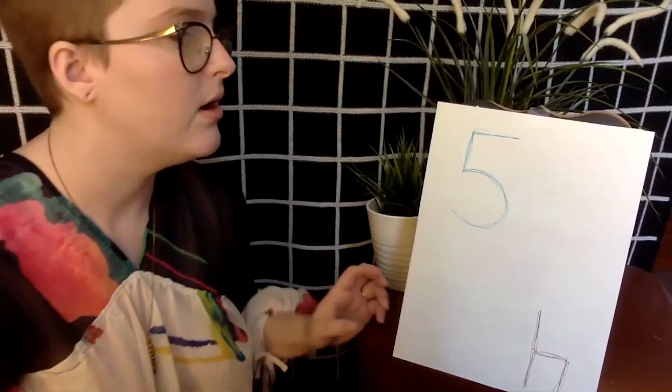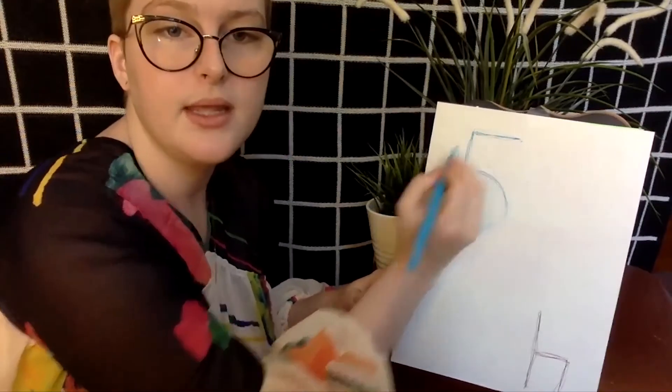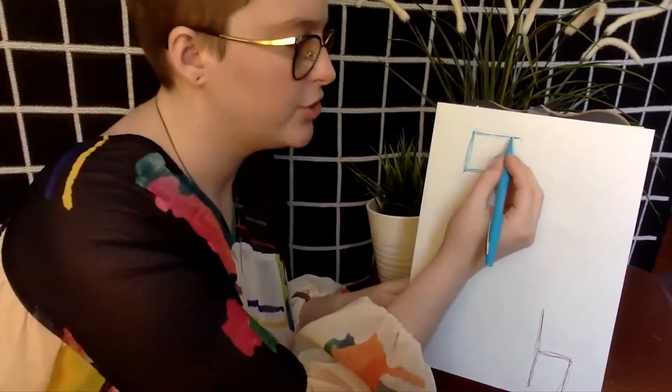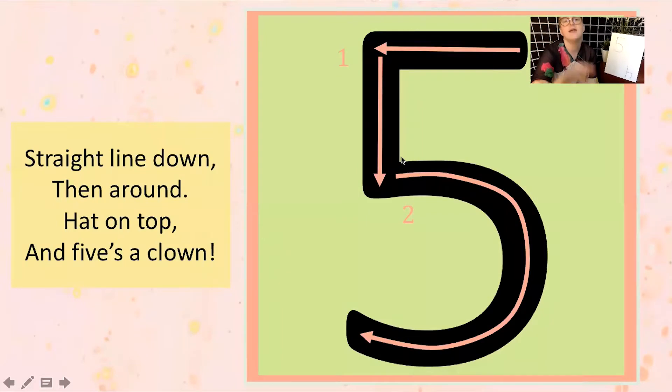That is how we make our five. Go ahead and take a second and try it on your own paper: start at the right and do a straight line to the left, then a straight line down, then around. You can trace over your same drawing over and over again, or try to fill up your whole page with fives if you're feeling really good. That's how we write the number five — our number of the day. If you'd like more time practicing, pause on this screen where you have the picture and directions right here.